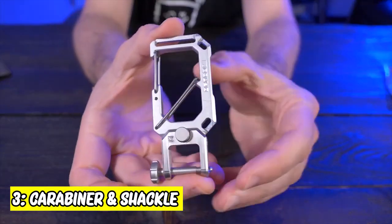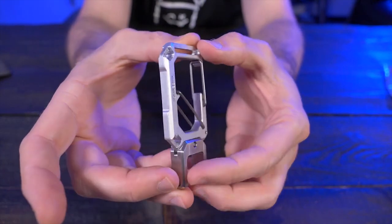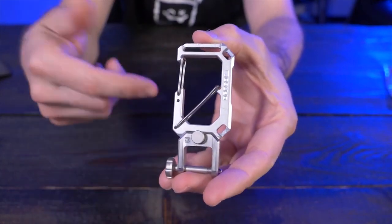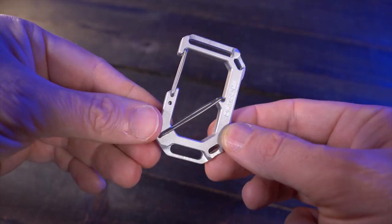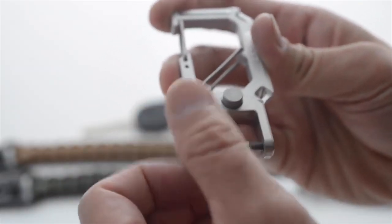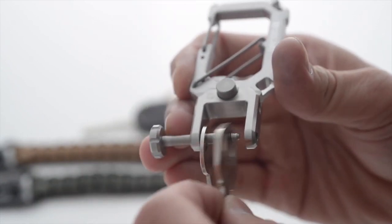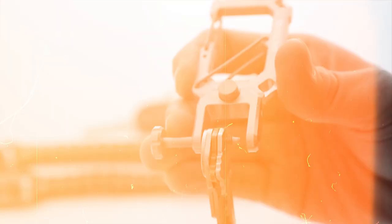3. Carabiner and Shackle. This carabiner will accommodate many of the items you use. The bottom has a keychain that keeps up to about eight keys organized. The carabiner offers two chambers for attachment, while the first entry chamber is specifically for anchoring. The second inner chamber helps separate your items as needed.